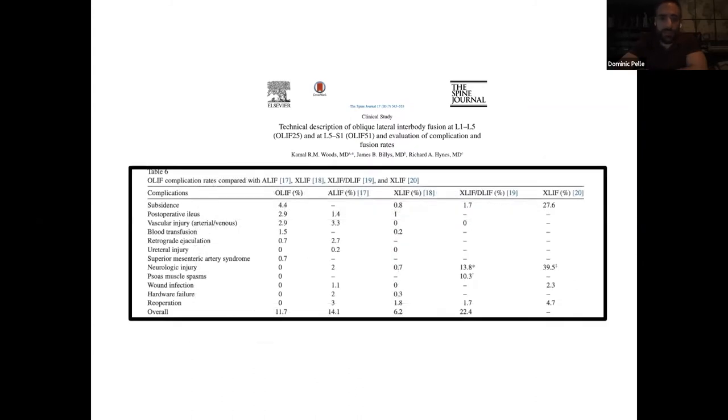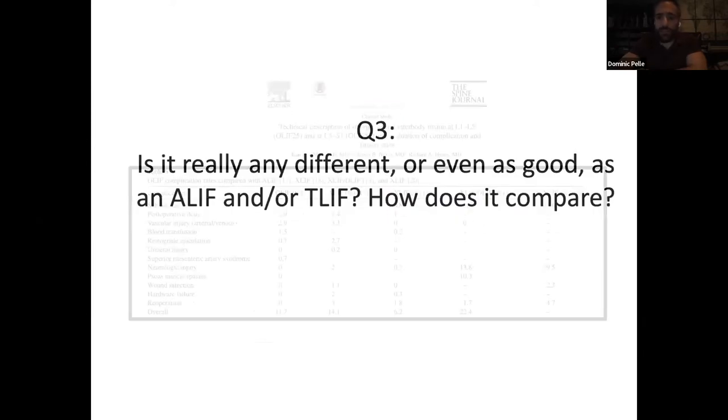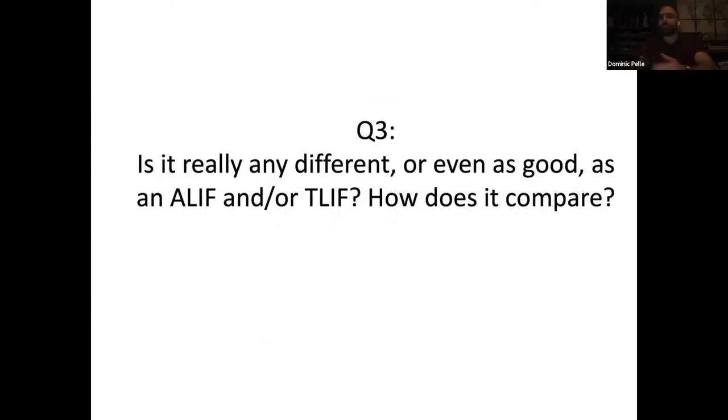When we look at complications, subsidence compared to an ALIF, post-op ileus is important in both groups, and vascular injuries are obviously more common in an ALIF than in direct lateral, but reasonable complication rates overall. So does it do what we need it to do? I think it fuses the spine with acceptable complications — it's a good approach from that standpoint.